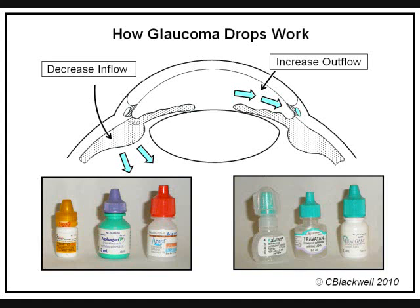Drops that increase outflow: Xalatan, Travatan, and Lumigan are prostaglandins. Alpha-GAN also has part of its action here. And there are combinations available for the convenience of only having to keep track of one bottle instead of two.